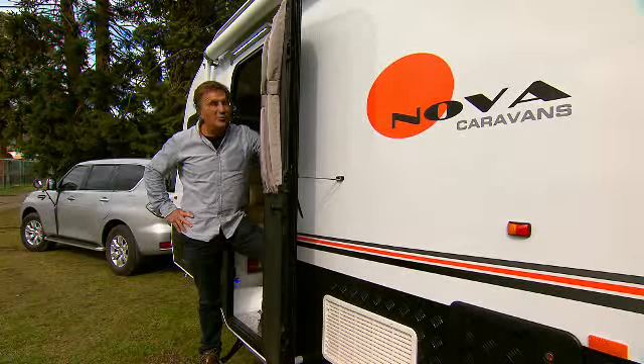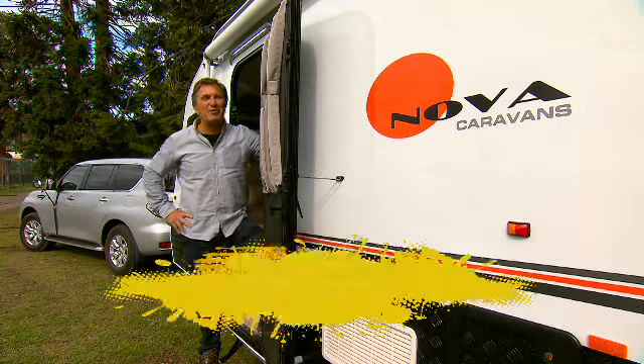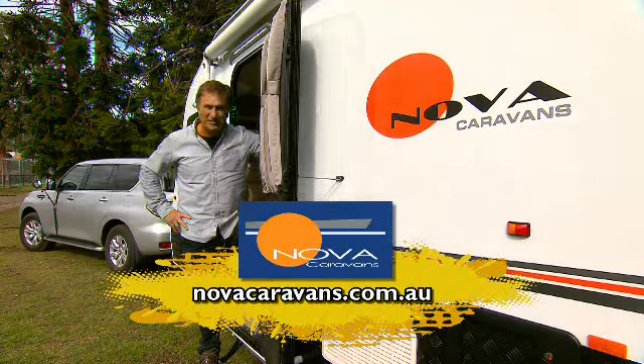Once you've experienced the Pride Platinum, you'll know that Nova Caravans are where life's luxuries never end. For more information, just go to novacaravans.com.au.